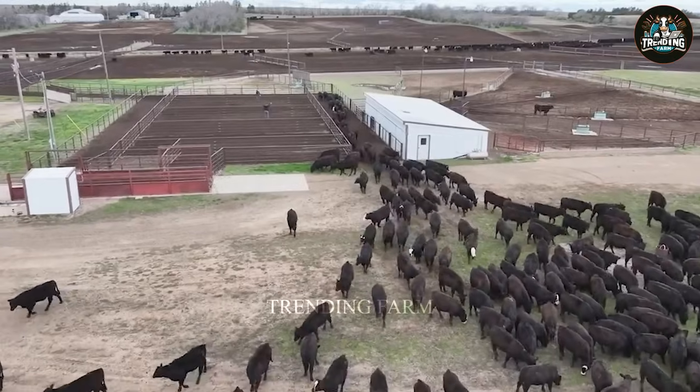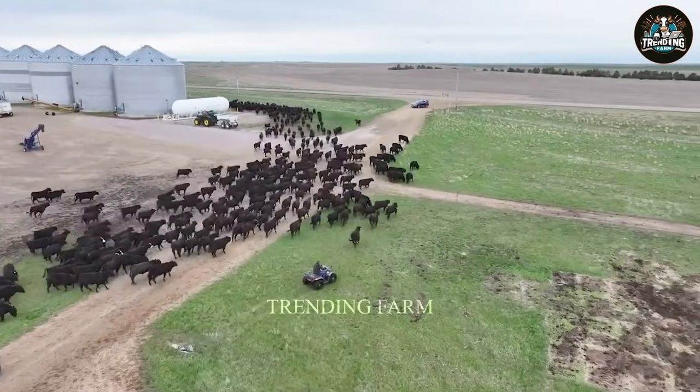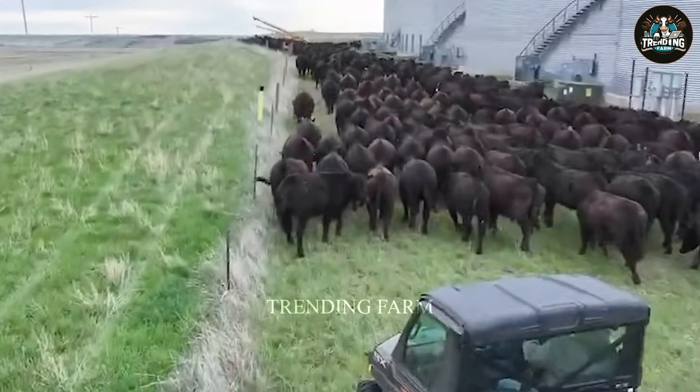There are more than 700,000 ranches, mainly concentrated in the states of Texas, Nebraska, Kansas and Oklahoma, with Texas having a cattle farming history of more than 300 years.